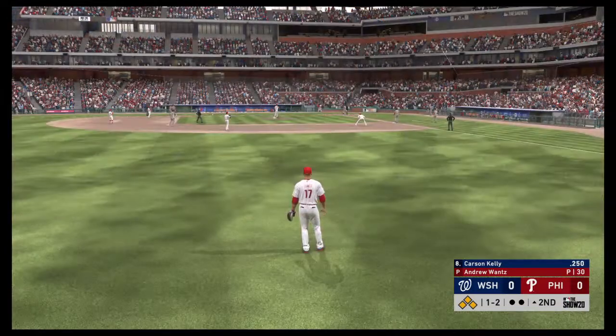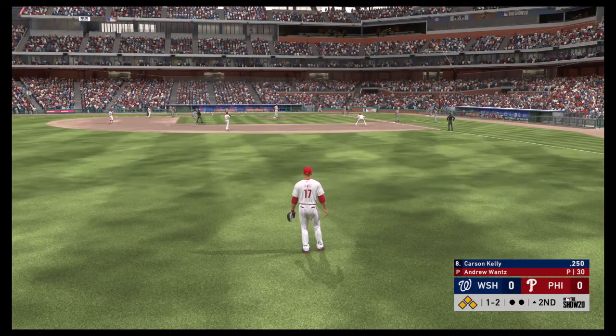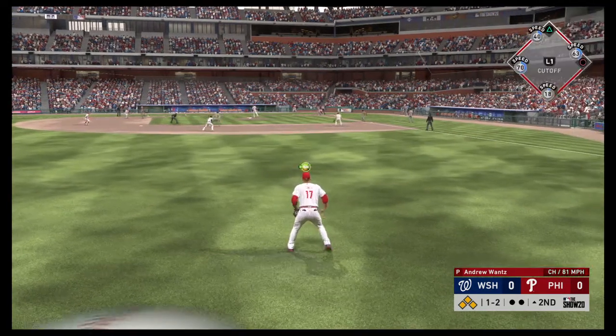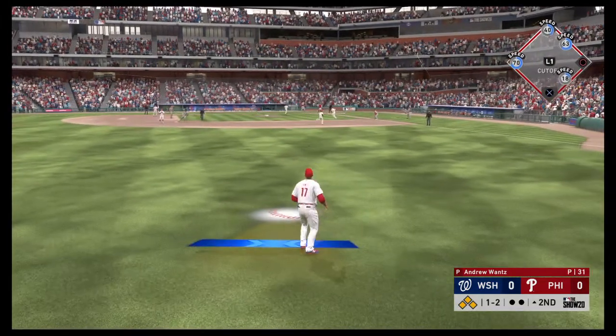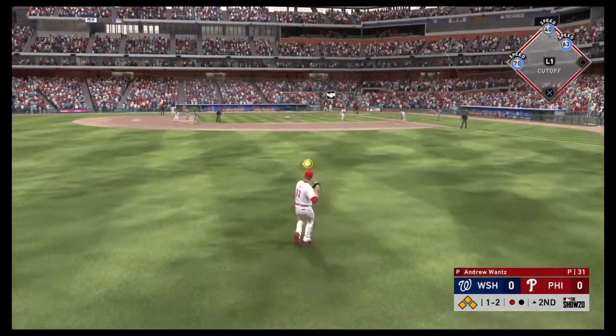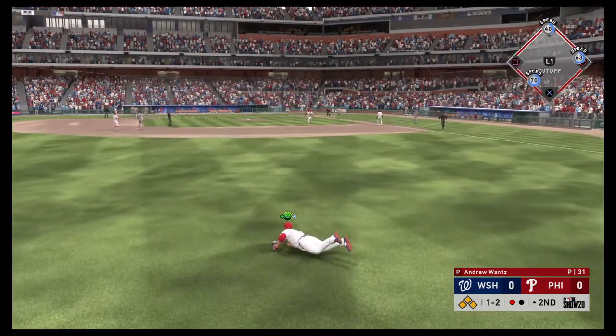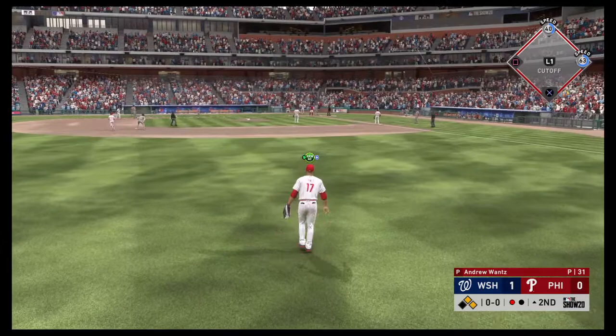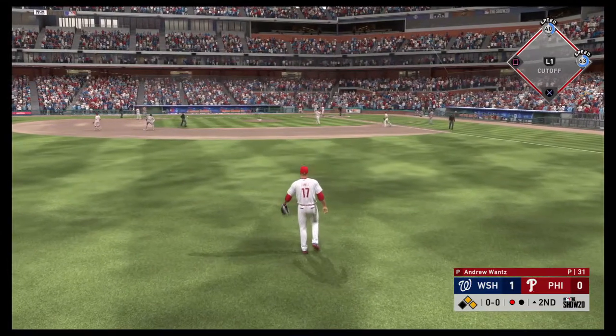Now at the plate, Carson Kelly. As you check out his righty-lefty splits, no surprise that he hits better against southpaws than he does against right-handers. In the air, out to left — catch made in left. Here comes the runner for the plate, and he will score on the sacrifice fly as we get our first tally of the ballgame.